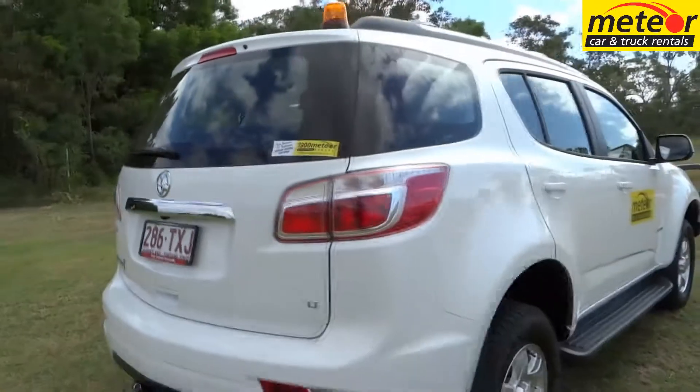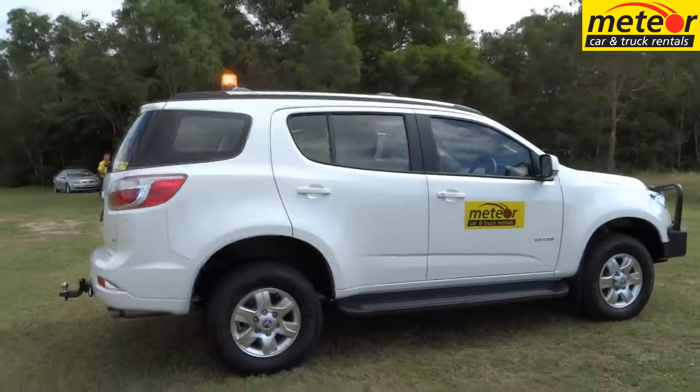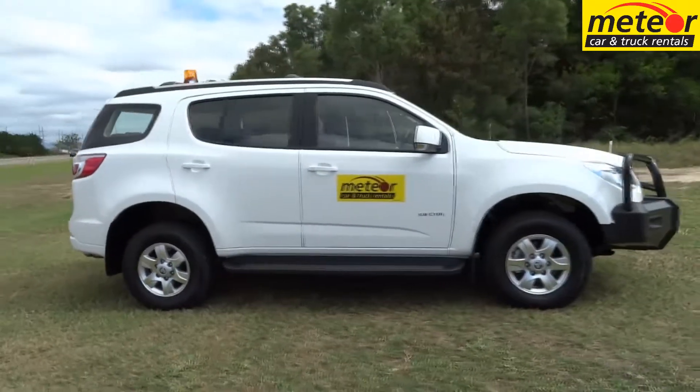The Holden Colorado 7 4x4 station wagon from Meteor seats up to 7 in comfort and features a 5-star ANCAP crash safety rating that includes the standard bull bar.